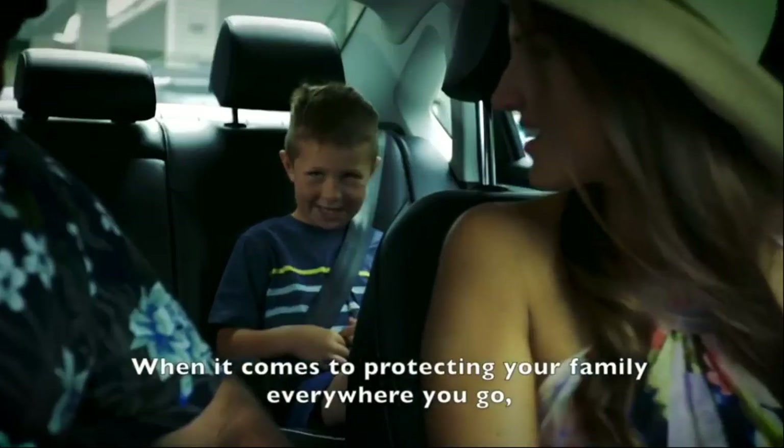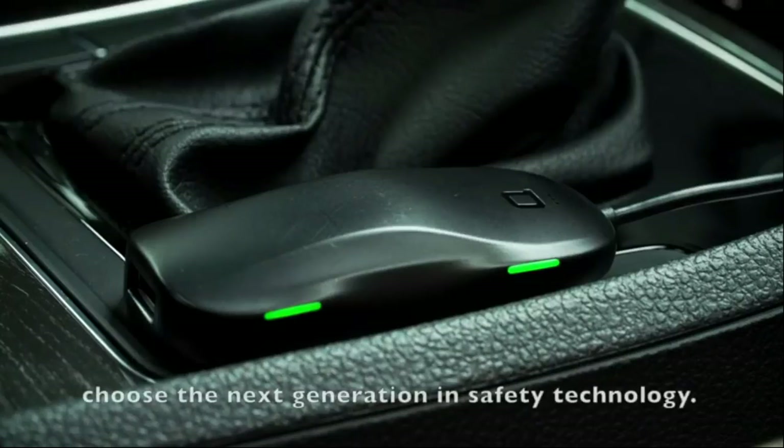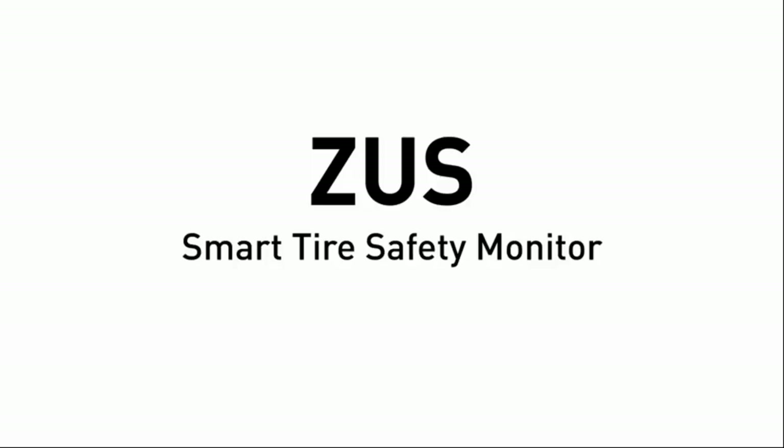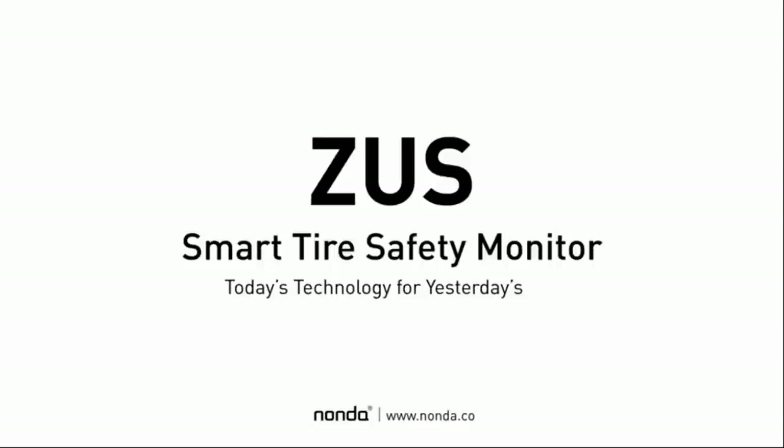When it comes to protecting your family everywhere you go, choose the next generation in safety technology. Zeus Smart Tire Safety Monitor by Nonda — today's technology for yesterday's car.